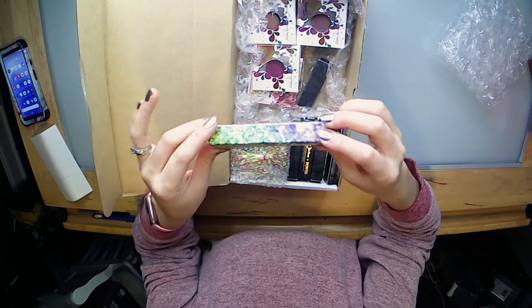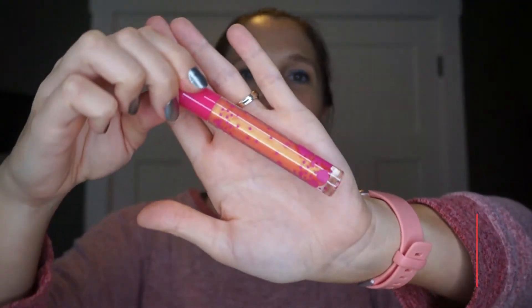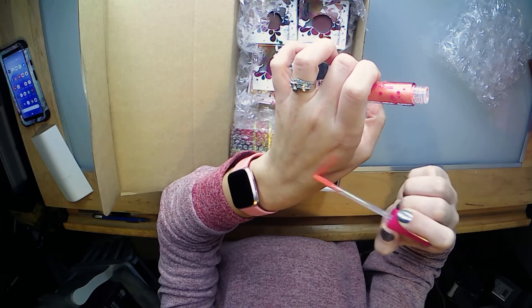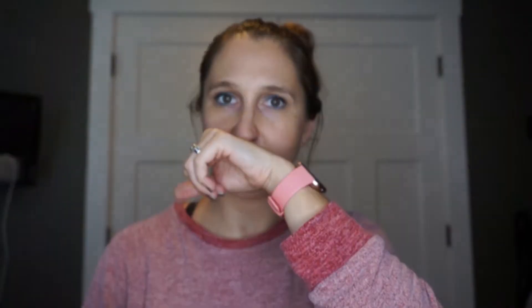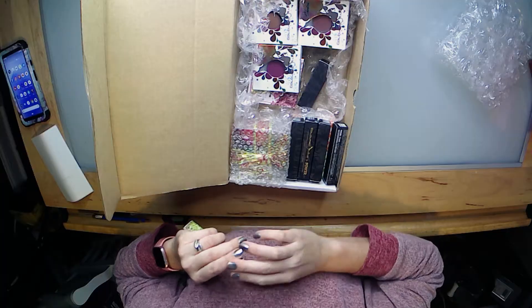Let's pull out this first one — this is the Lip Gloss in Tropical Vibes. It's definitely got like a dual chrome to it. It's like peach and then shifts to gold. It's actually pretty opaque. It has a very fruity smell to it.